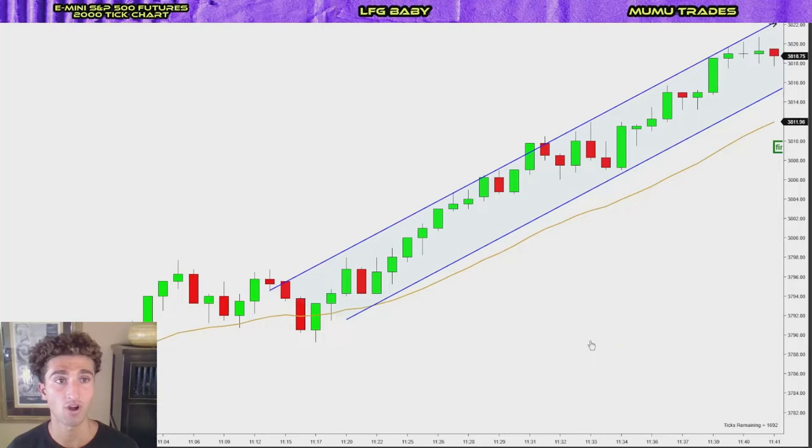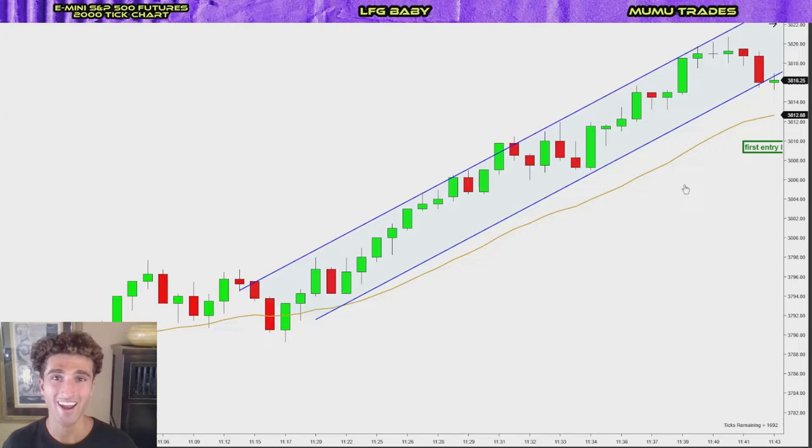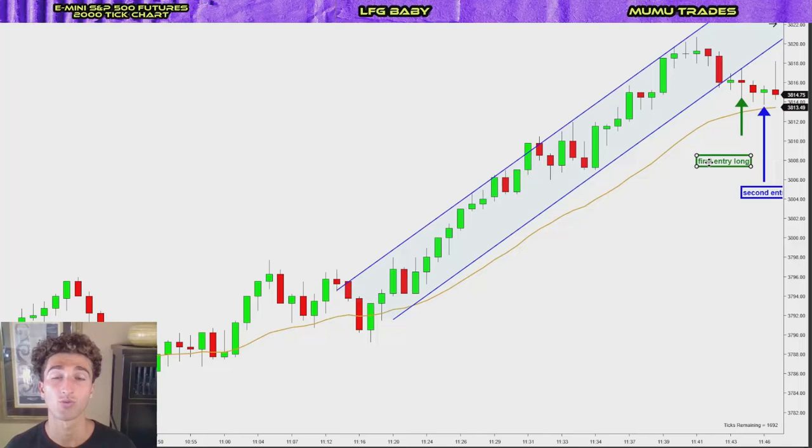So when we're looking at a trending market like this and we see that there's a strong uptrend, we want to look for second entry longs. Now, a first entry is whenever any bar on the chart, any candlestick breaks above the one previous to it. So we're looking for any pullback and we see that there's a first entry long right there where that green arrow is pointing, because this bar broke above this one. Now the first entry long is not a high probability setup and what we always want to look for is the second entry long.